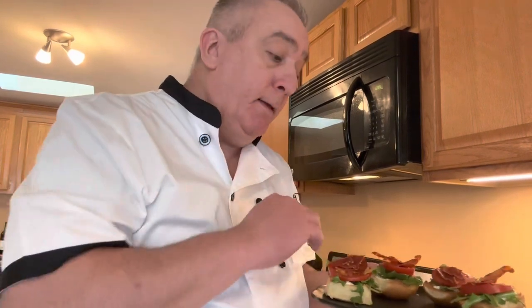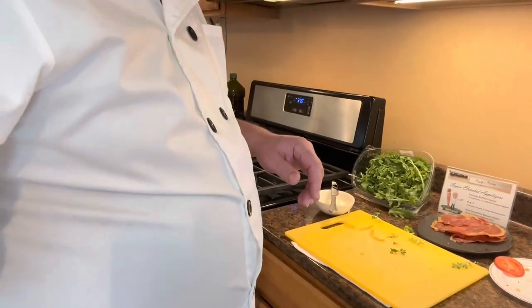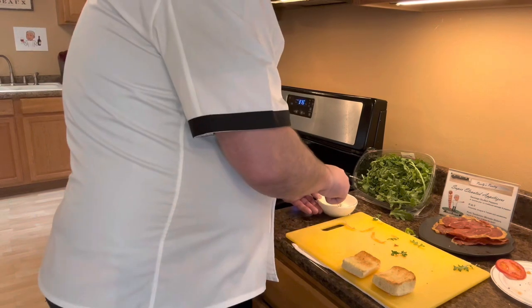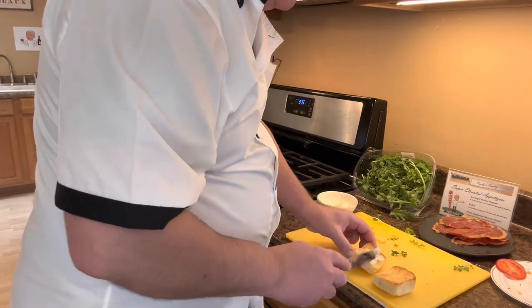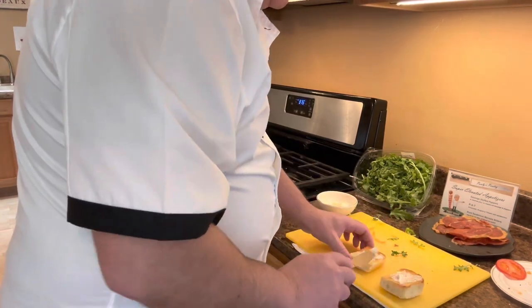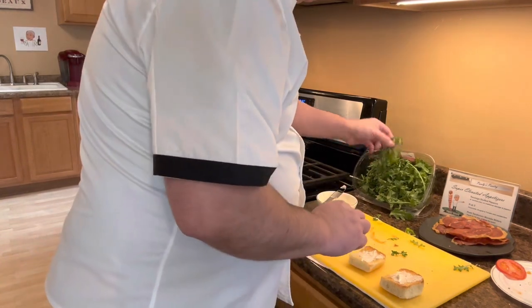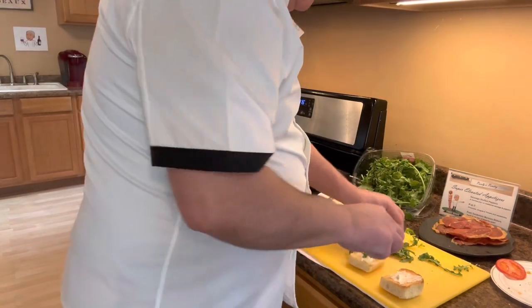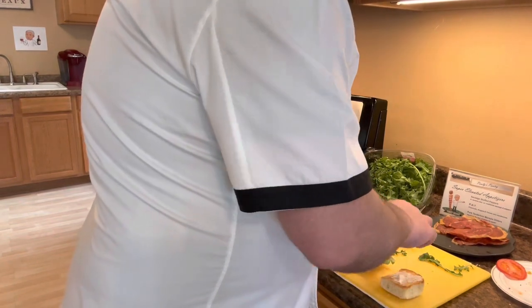I kind of cheated here and made a few ahead of time — really, really simple, and these hold very nicely. We've got the oven preheated at 375 degrees. I just toasted up these silver dollar rolls. A little bit of a schmear — plain old regular mayonnaise, nothing fancy. Got some really nice arugula here from the local store. Arugula kind of looks like a dandelion green — very peppery, very flavorful, really, really good.